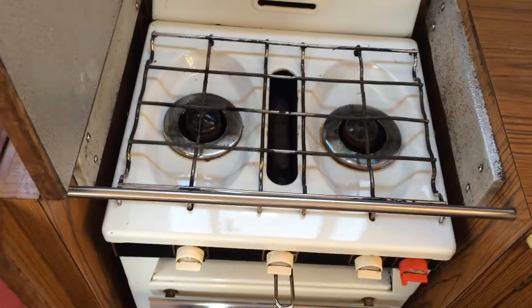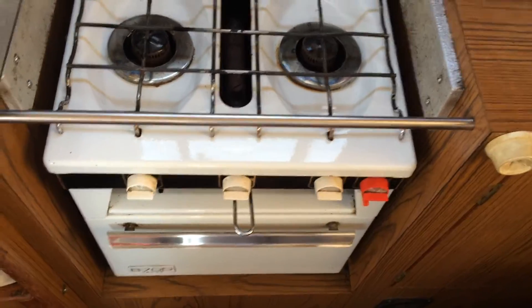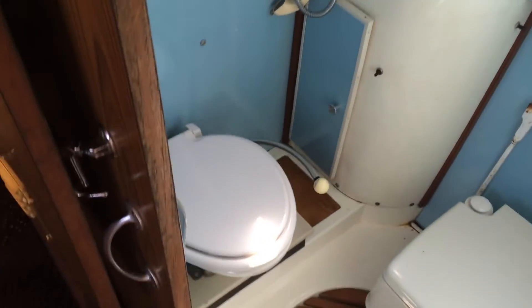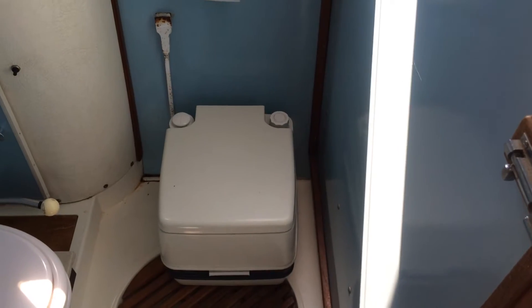The galley is clean with a grill oven and a two-burner hob. The heads area has a shower and comes with a sea toilet and a port-a-potty. This one has been kept on a non-tidal part in the River Medway.